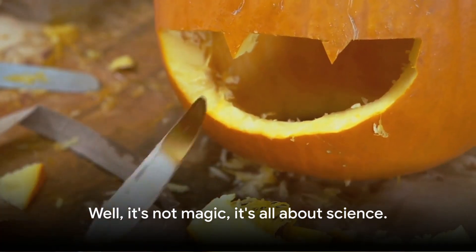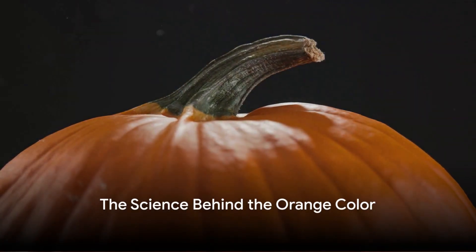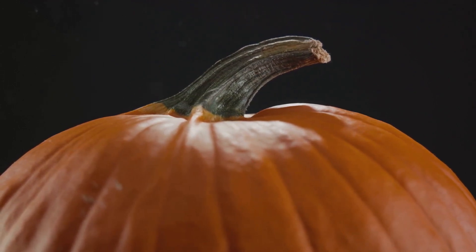Well, it's not magic, it's all about science. Pumpkins, like many other fruits, undergo a fascinating process as they grow and mature. Let's delve into the science of this transformation.